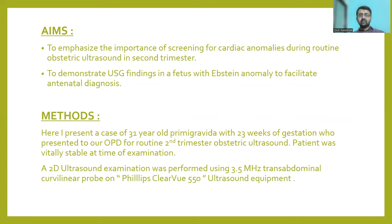The aim of this case report is to emphasize the importance of screening for cardiac anomalies during routine obstetric ultrasound in the second trimester, and to demonstrate USG findings in a fetus with Ebstein's Anomaly to facilitate the antenatal diagnosis of the same.